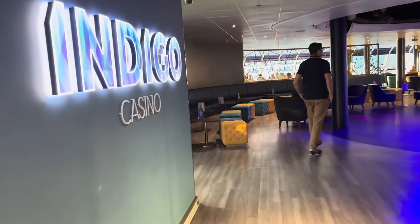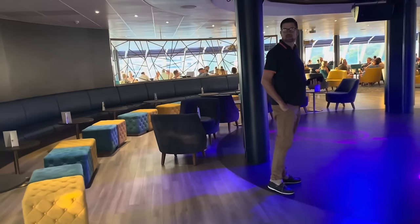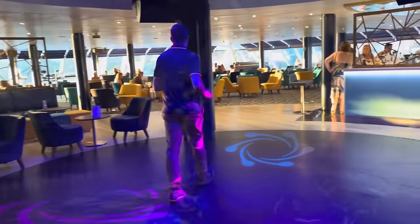Luggage has arrived — awesome! Although it did arrive at the wrong cabin, but we'll forgive them that because we're already having a lovely time on board and it feels like the holiday has begun. Time for a drink before dinner — we're at Indigo, which I think might end up being one of my favourite bars. We'll see!